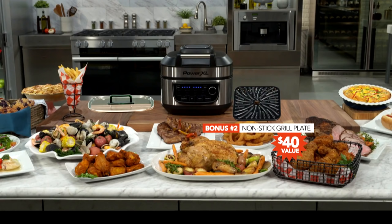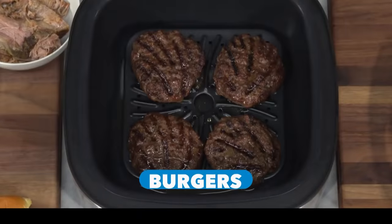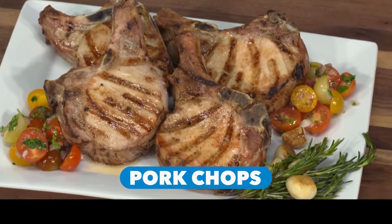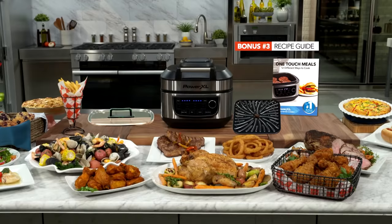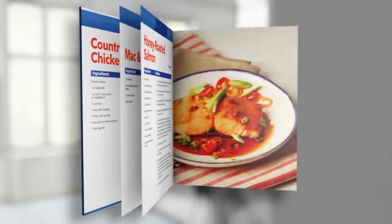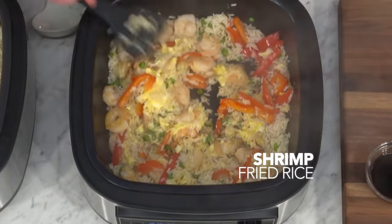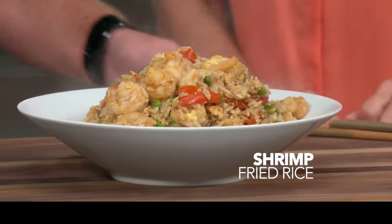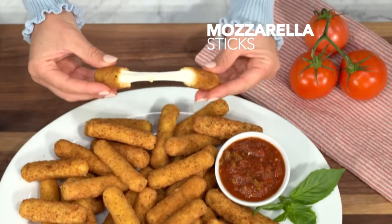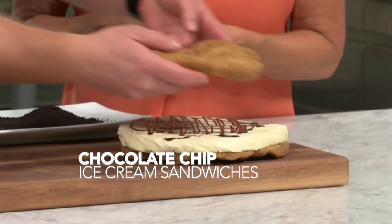Bonus number two: the non-stick family-sized grill plate, a $40 value. Perfect for bold, dramatic grill marks on sizzling steaks, juicy burgers, and delicious pork chops. Bonus number three: we'll also include Eric's One-Touch Recipe Guide, a $25 value, filled with delicious secret recipes for all 12 different cooking modes. Learn to make one-pot meals like homemade chicken pot pie, restaurant-delicious shrimp fried rice, fantastic snacks like ooey-gooey mozzarella sticks, and family-pleasing desserts like chocolate chip ice cream sandwiches.